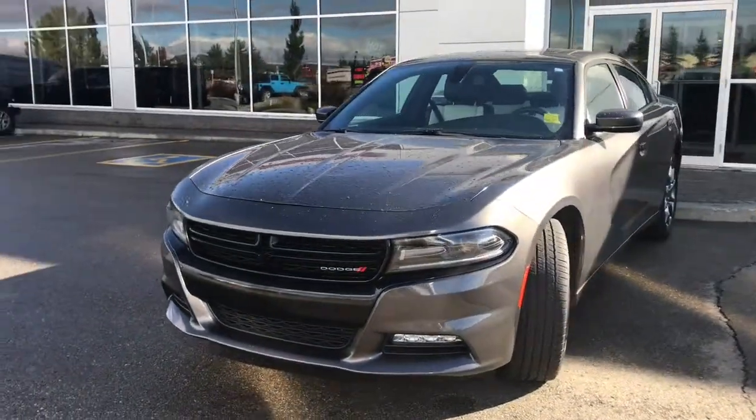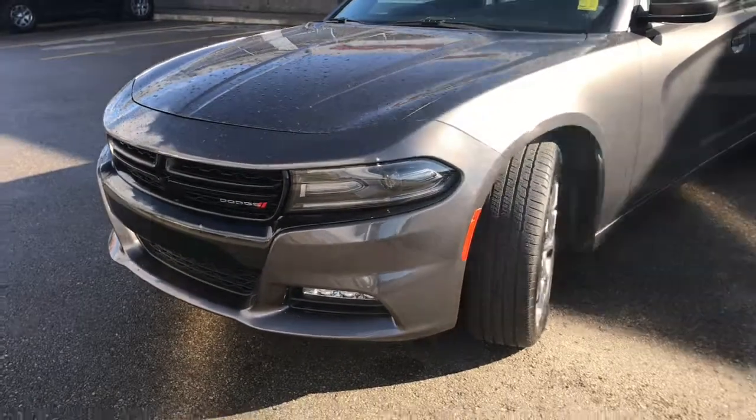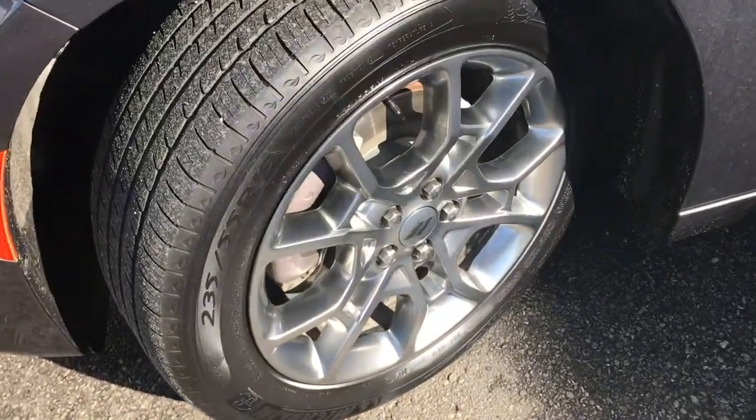In the front here we have your headlights, daytime running lights and signal lights, and of course these fog lights down at the bottom. There's lots of tread left in these tires — they are Michelin's on a factory chrome 19 inch rim.